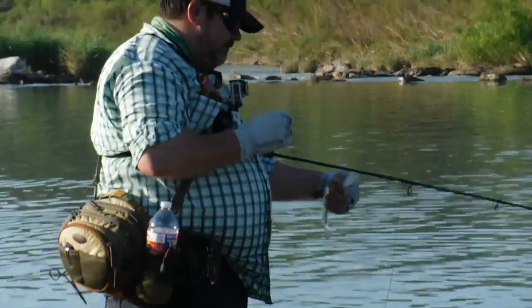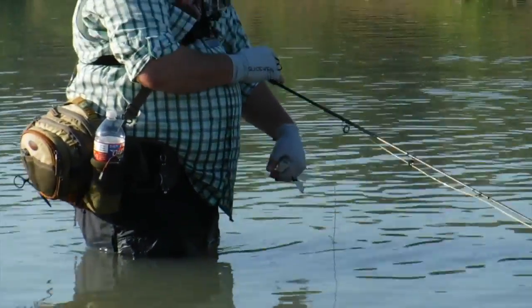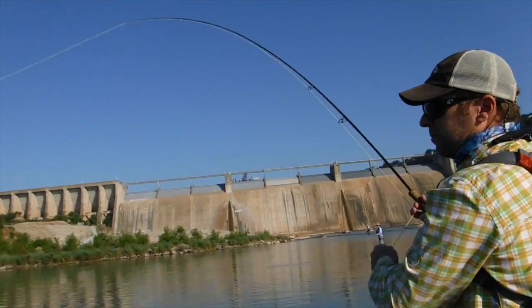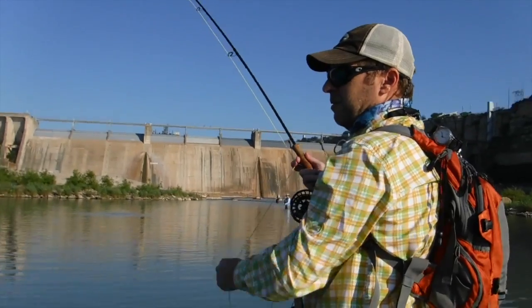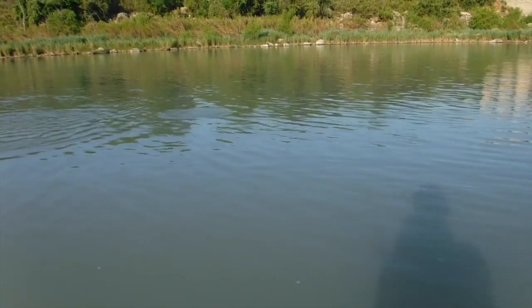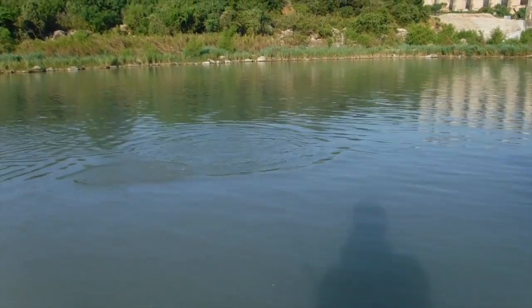I don't know how this guy even managed it — his mouth wasn't even big enough to get to the hook. They call him flipper, let's see if I can get it in the pool up there.